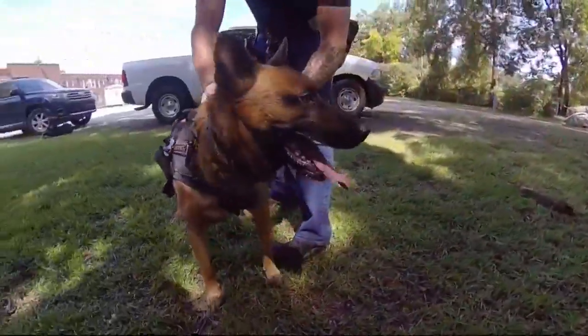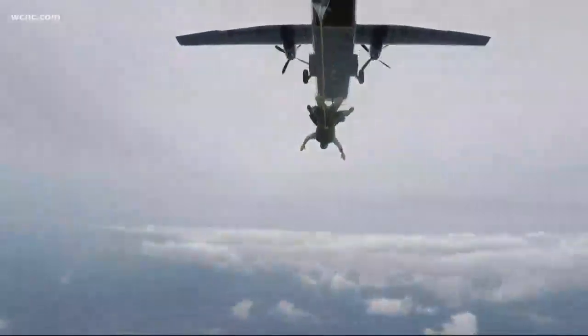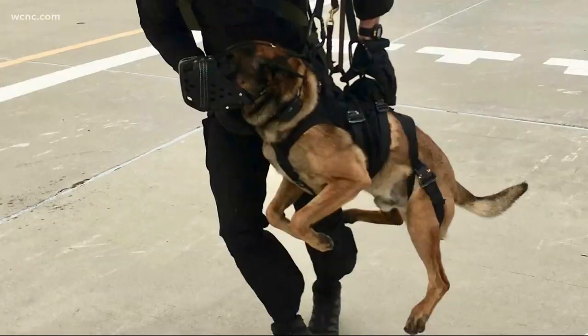This is the real front line of national security. Canines train for some of the most dangerous missions around the world, often sent in first under extreme conditions.